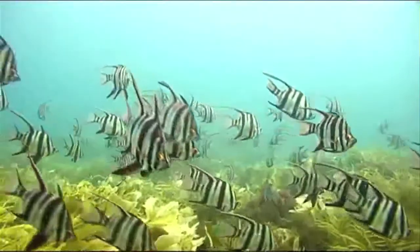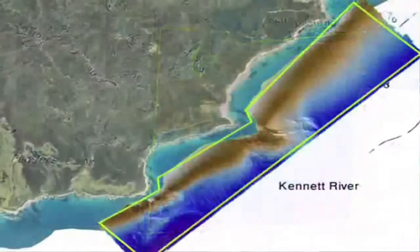We now have the tools that we require to fill these knowledge gaps. All we need now is the public support to keep these expeditions on the water. For every $500 that we can raise, we'll be able to collect an additional one square kilometre of detailed imagery of the sea floor to fill these knowledge gaps.